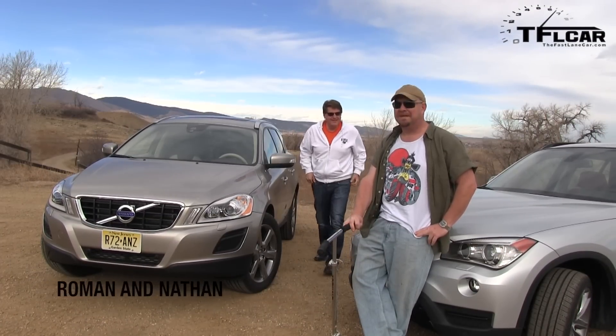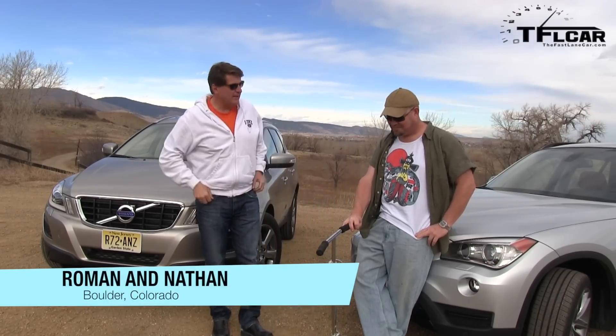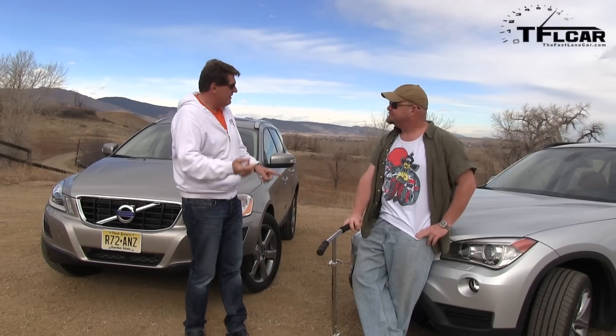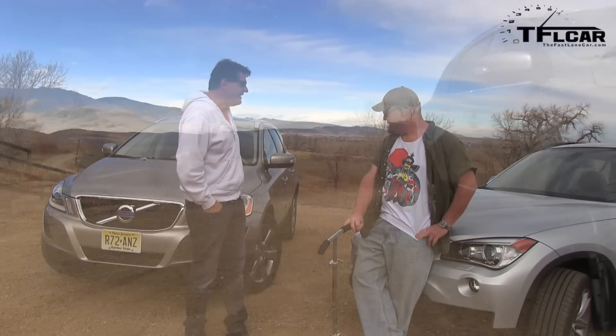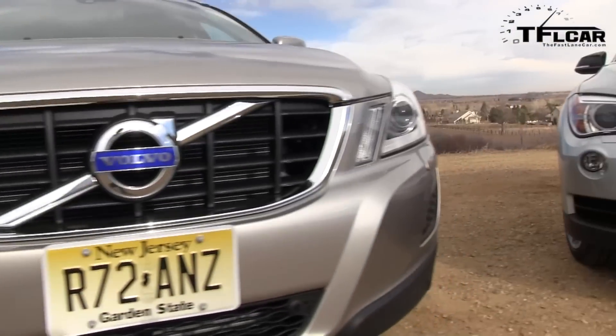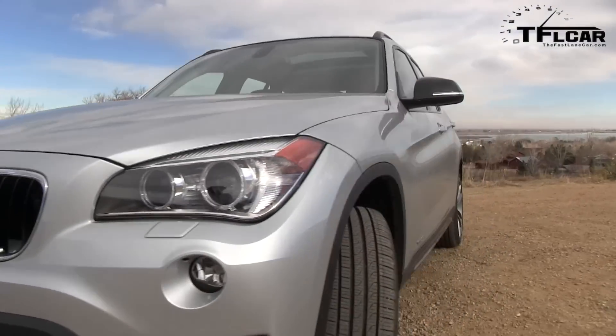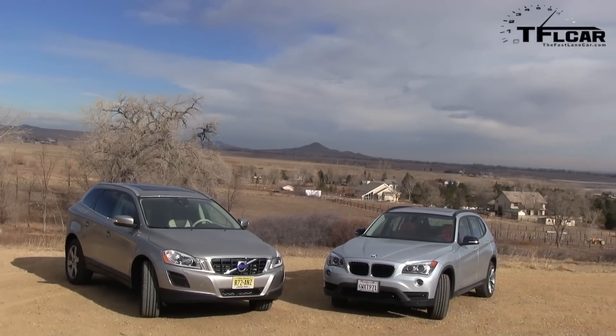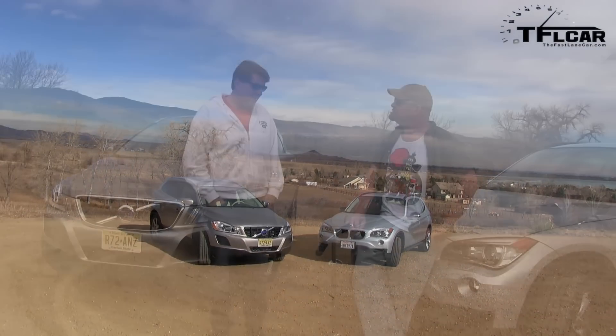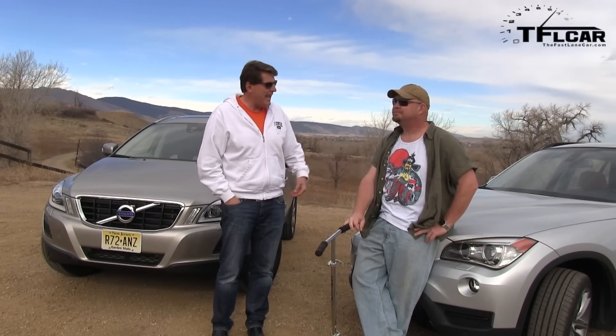We meet again, Nathan. Indeed we do. As you recall, last week when we reviewed the X1, I gave it an 'A' and said that if it were my money I would buy a Volvo XC60 T6 — and guess what? He has a T6. That's right, for $200 less. As tested, I get a bigger car with more utility that can go off-road versus a sport wagon, a mini sport wagon — a three series with a big hatch.